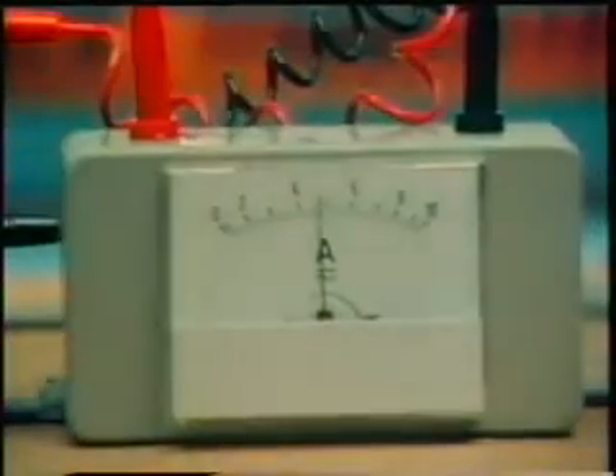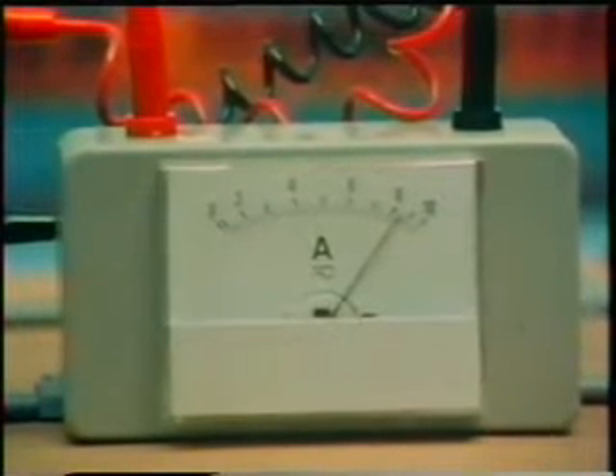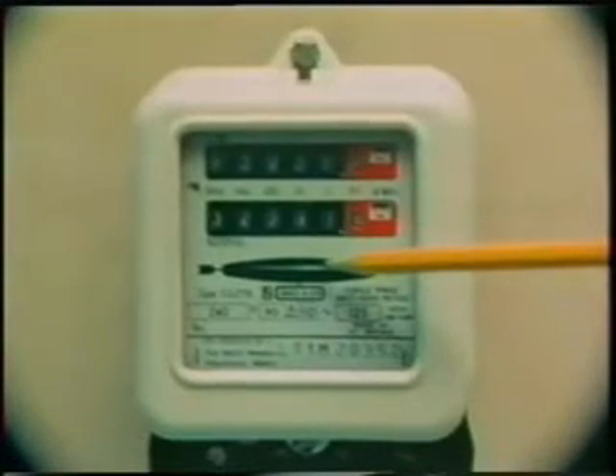An electric fire. This one has two 1,000-watt heating elements, so its power rating is much higher than the bulb or the television set. You can see that the fire now takes a current of over 8 amps, much higher than for the other appliances. Using an electric fire means using a lot of electricity. Watch the disc on the meter and see how it speeds up when we switch on the second bar of the fire, doubling the power.